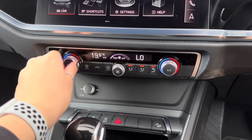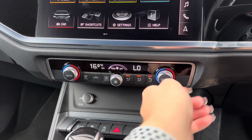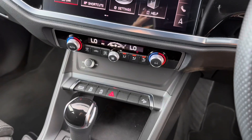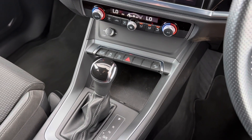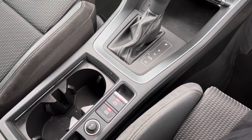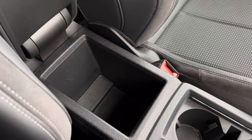Continuing down the centre console, you can also see dual climate control. The great thing about dual climate is that you can adjust one side of the vehicle without affecting the other, tailoring it to you and your front passenger. Other features on the centre console include the Audi Drive Select button, storage space for items such as your phone, cup holders, an electronic parking brake, and the spacious centre armrest storage.